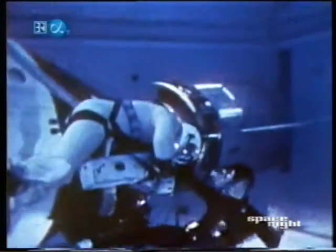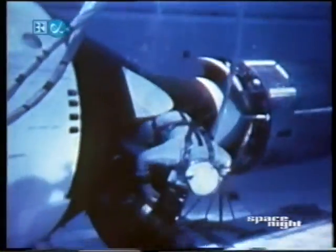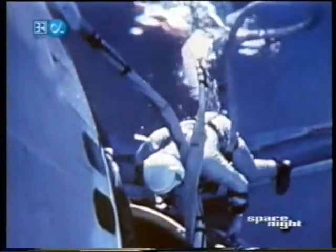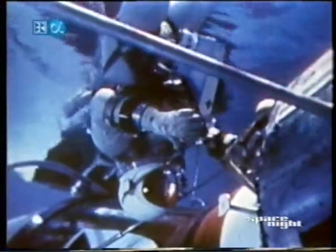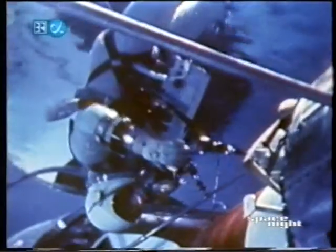In an inflated pressure suit, astronaut Edwin Aldrin, pilot for Gemini 12, is weighted with 60 pounds of lead. He is positioned at the prepared Agena workstation by trained scuba divers. Underwater simulation creates a condition of neutral buoyancy, giving the pilot an effect quite similar to that of zero gravity. Astronaut Aldrin has attached himself by a waist tether to rings on the Agena. From past EVA experiences, we learned that astronauts spent far too much energy trying to stay in position while working. Waist tethers are one of the restraints we are investigating for Gemini 12.